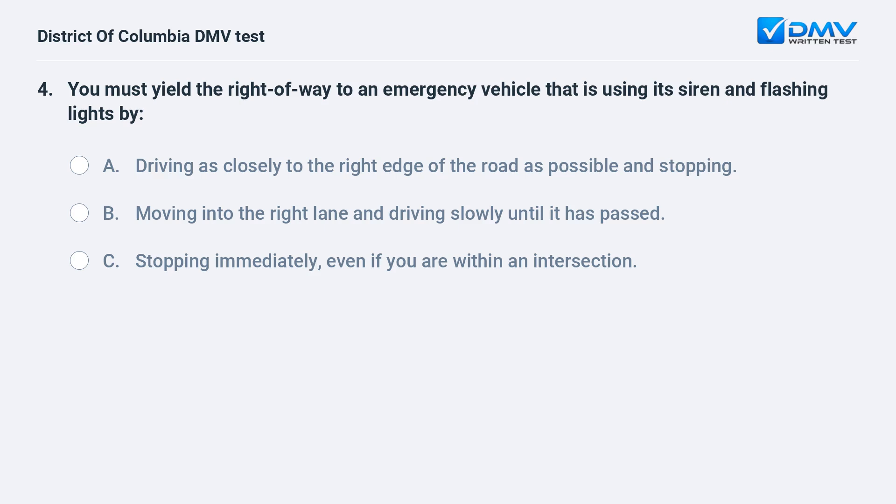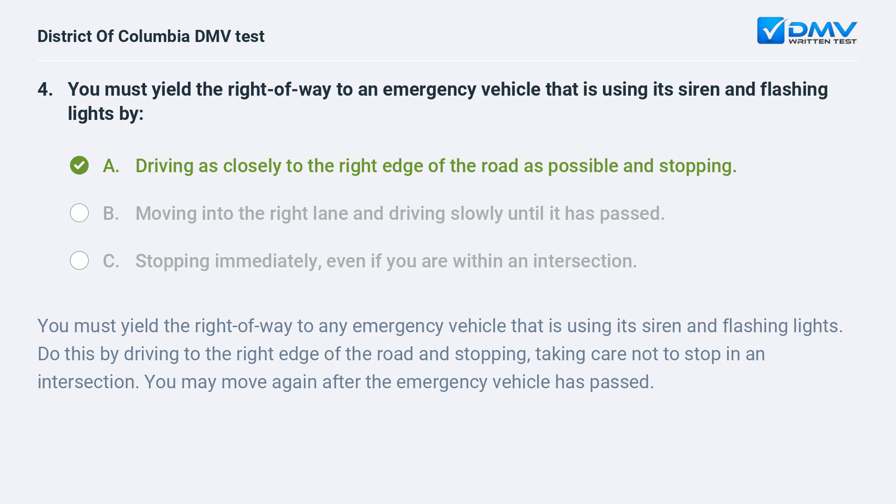You must yield the right of way to an emergency vehicle that is using its siren and flashing lights by: A. Driving as closely to the right edge of the road as possible and stopping. B. Moving into the right lane and driving slowly until it has passed. C. Stopping immediately, even if you are within an intersection. The correct answer is A: driving as closely to the right edge of the road as possible and stopping. You must yield the right of way to any emergency vehicle using its siren and flashing lights by driving to the right edge of the road and stopping, taking care not to stop in an intersection. You may move again after the emergency vehicle has passed.